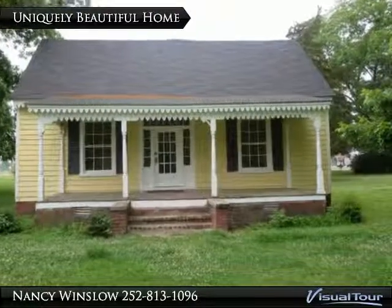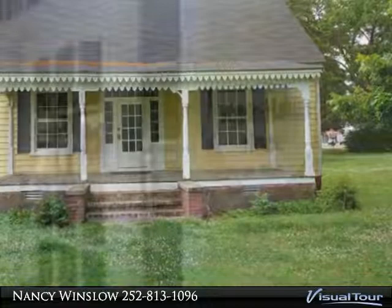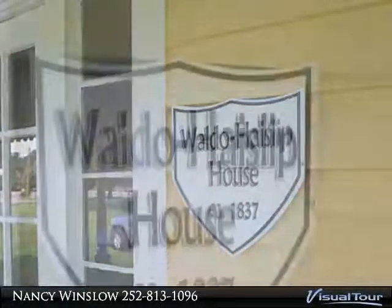This two-story, traditional, well-maintained brick home is in excellent condition and is move-in ready. There is a full fenced-in backyard with a storage building. The house also has a carport and sun porch.